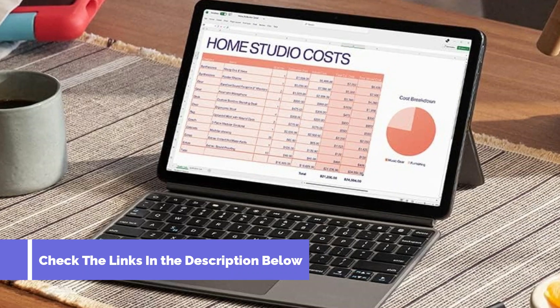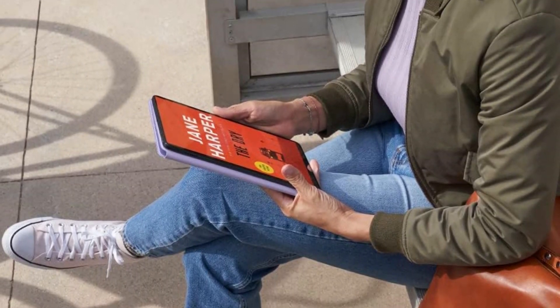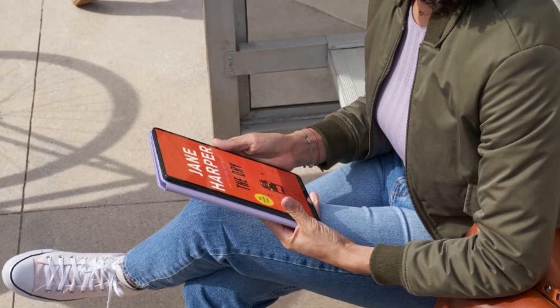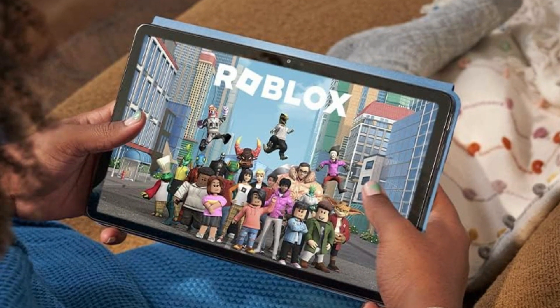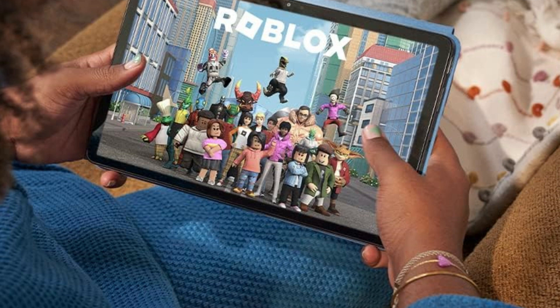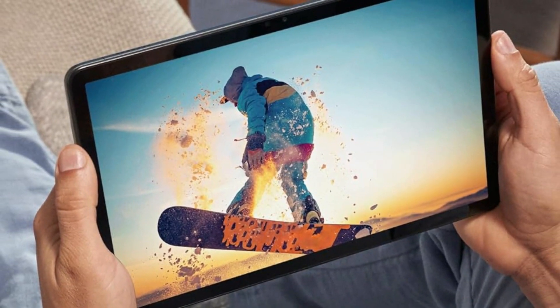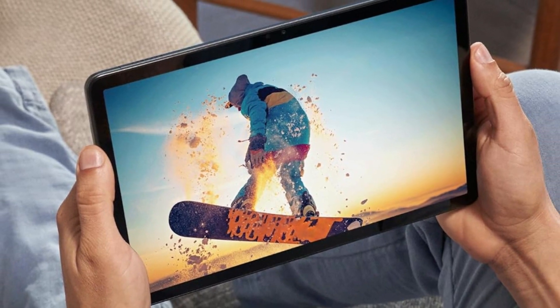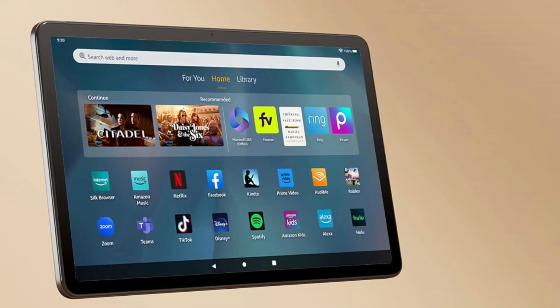Its 8-core Mediatek MT8188J chipset is fast enough to run its range of approved Android apps. That's a handy security feature for the kids too, since they can't just install anything. However, you're limited to the Amazon App Store, so some of your favorite apps might not be available. This tablet also has middling performance and it isn't built to the same standard as high-end tablets. Still, it's a great all-around machine with enough performance, battery life, and software access for everyday use.